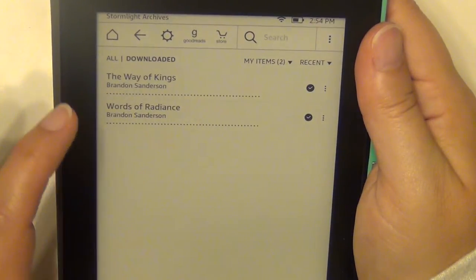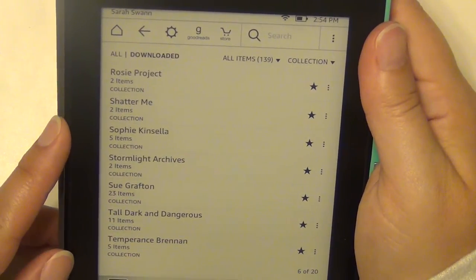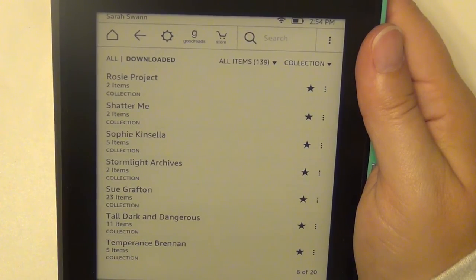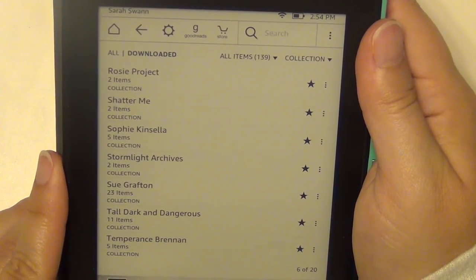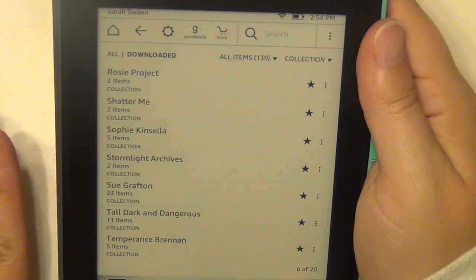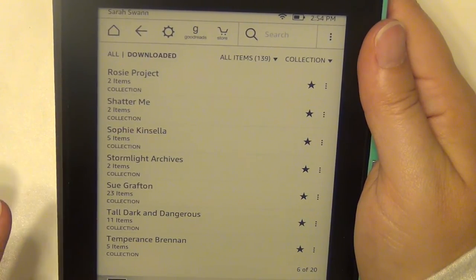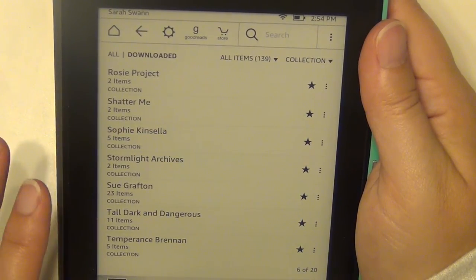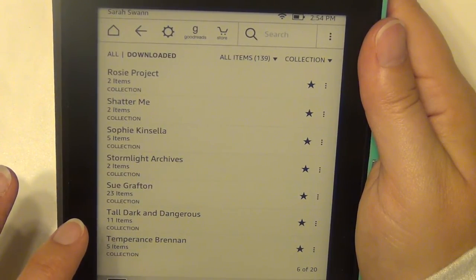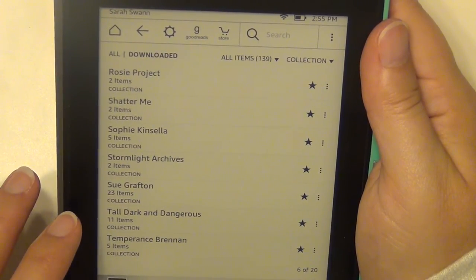The Stormlight Archive by Brandon Sanderson — The Way of Kings and The Words of Radiance, which are very, very long, so I picked those up on Kindle. Sue Grafton writes a mystery series — the alphabet one, like A is for Alibi, B is for Burglary, C is for Corpse — going all the way to Z; her newest release recently was X. The series follows a detective named Kinsey Millhone. I read the first one and really enjoyed it so I'll continue.